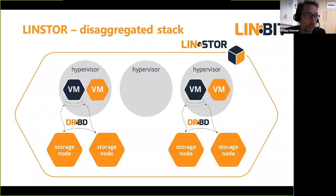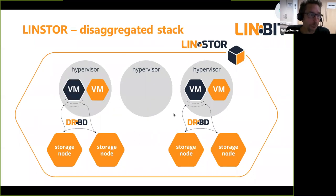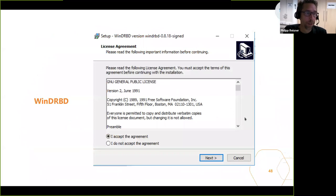Disaggregated means you have one type of node for running workloads and another type only used for storage. Going through the example slides quickly: we can mask the failure of a Kubernetes node — Kubernetes will just restart the container elsewhere and it can access the same virtual volumes. If a storage node fails, no problem — we store data redundantly, so we mask storage node failures as well.